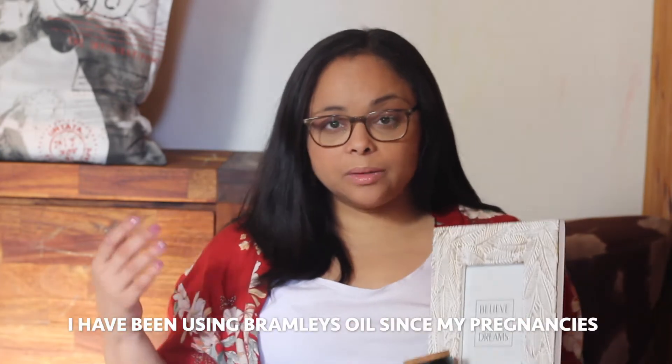I also got this vitamin E oil from Brandless, which is also stocked at Clicks. It retails for R19.99, which is a very good price — you don't have to spend a fortune on vitamin E oils. I use it as a body oil.